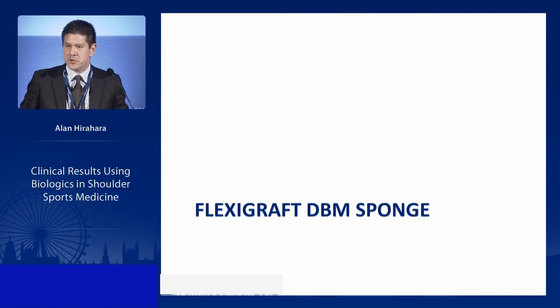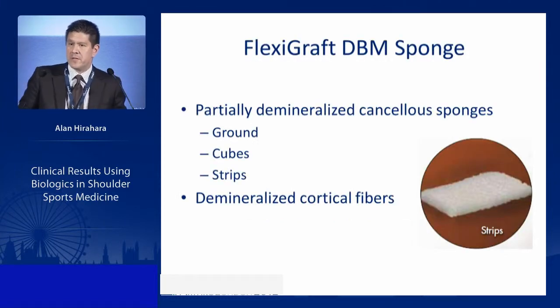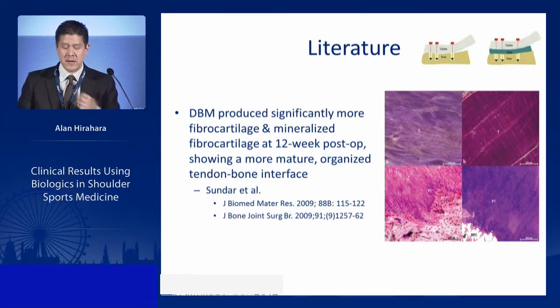The next advancement is Flexigraft — a DBM (demineralized bone matrix) sponge. Partially demineralized cancellous sponges provide additional options. Research by Rodeo and Arnoczky shows that tendon-bone healing strength is proportional to osseous ingrowth, and improving the osteoconductive and inductive environment improves bone-tendon healing. Sundar has shown that DBM in tendon repair produces mineralized fibrocartilage at 12 weeks, with a more mature and organized tendon-bone interface — about 50% faster than standard repair.